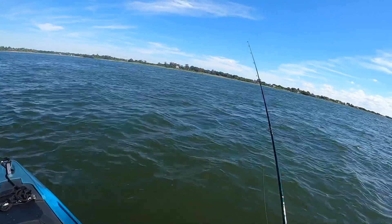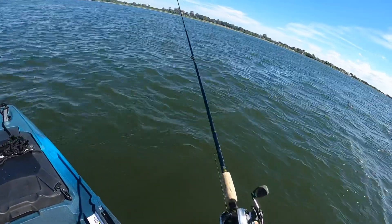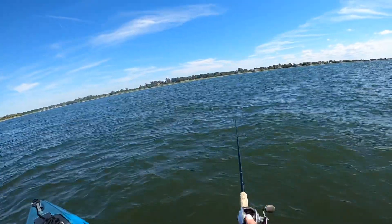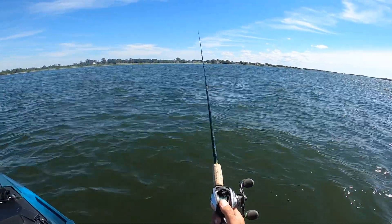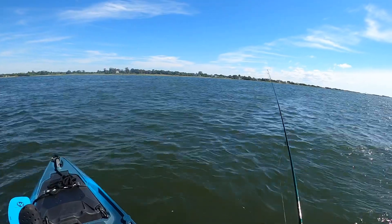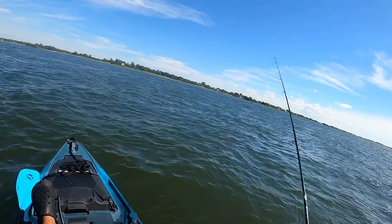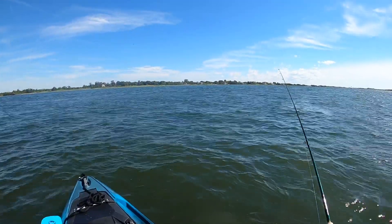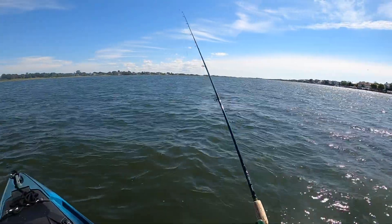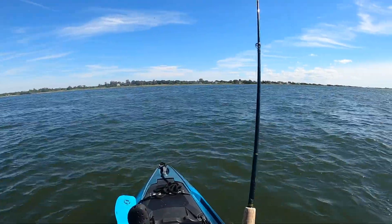I wouldn't fish something that's dangerous - it's not worth my life, I have children. I'm not advocating buying a kayak if you don't know how to swim. You should not own a kayak until you learn how to swim - everyone can learn, I'm not trying to be condescending. Everyone had to learn at some point, myself included.